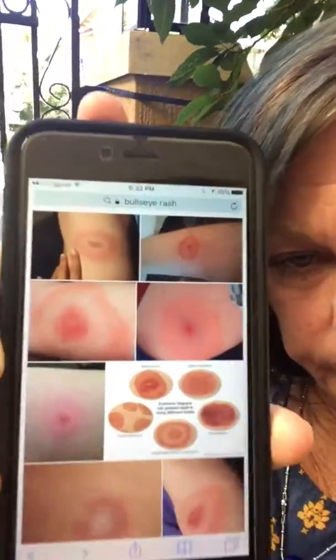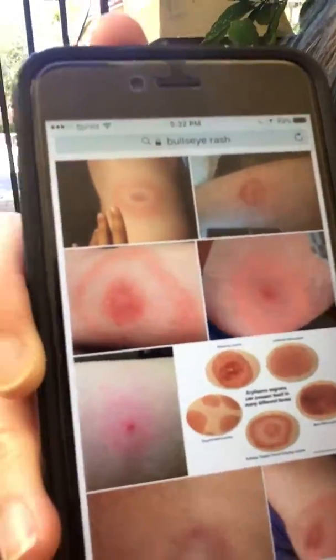The bullseye rash is what you get when you have a tick bite. But less than 30% of people get this rash, so just because you don't see the rash doesn't mean you do not have Lyme disease or have not been exposed. The rash looks just like a bullseye when you're playing darts.